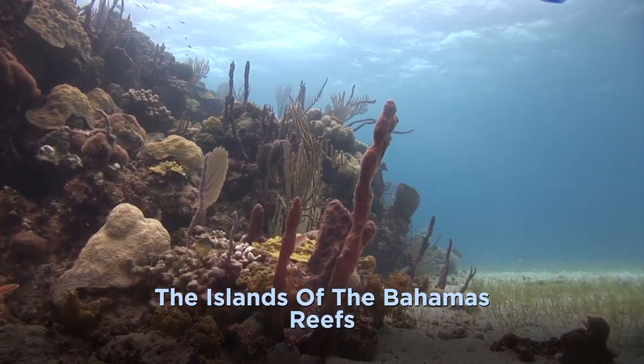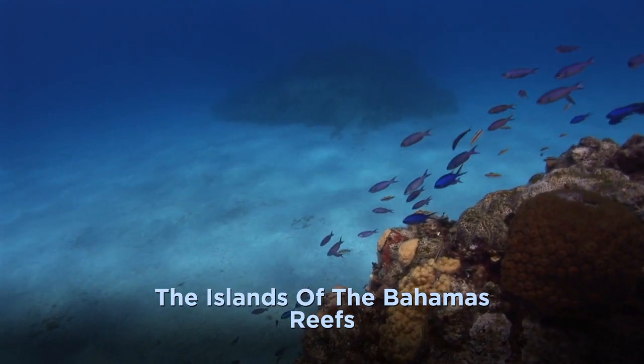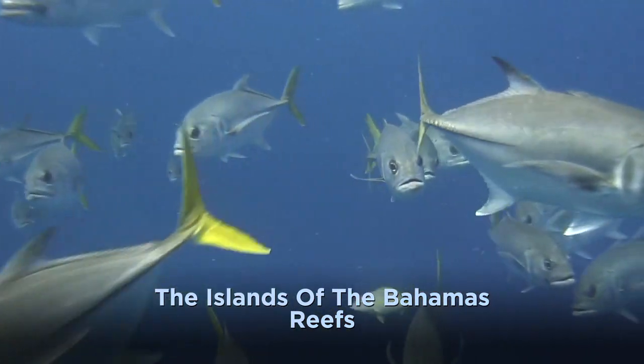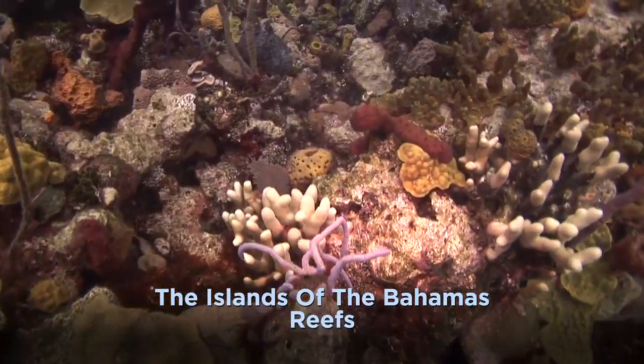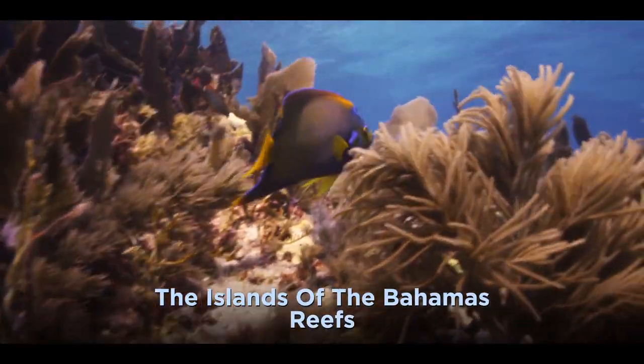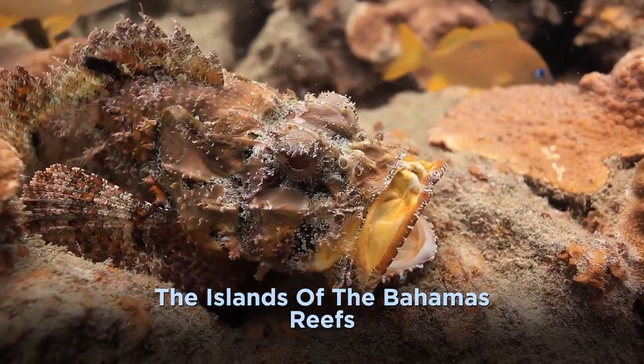Long Island's patch reefs, such as the site Split Coral Head, rise several stories high. Outside, they swirl with schools of horse-eye jacks, Bermuda chubs, and Yellowtail Snapper. Inside, the labyrinth of holes reveals everything from anemones to secretive scorpionfish.